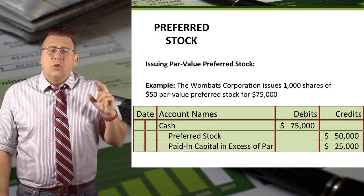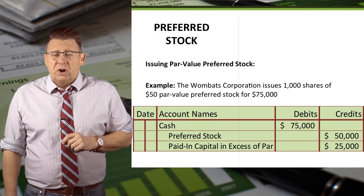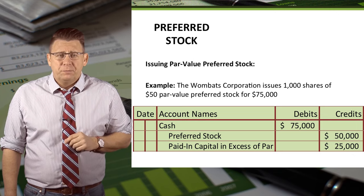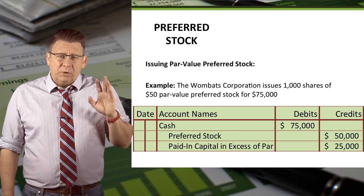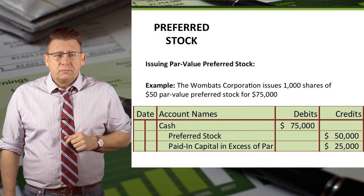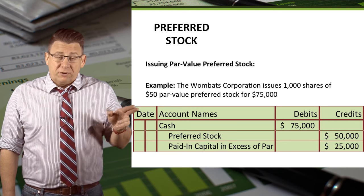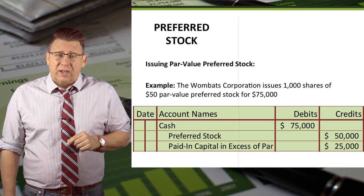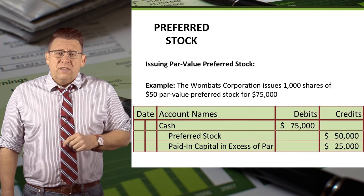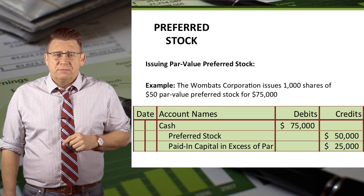In this example, the Wombat Corporation issued 1,000 shares of $50 par value preferred stock for $75,000. This is a pretty rare example in real life, but one you might find in a textbook. So cash is debited for $75,000 and preferred stock is credited for its par value, which in this case is $50,000. Then paid-in capital in excess of par is credited for $25,000.